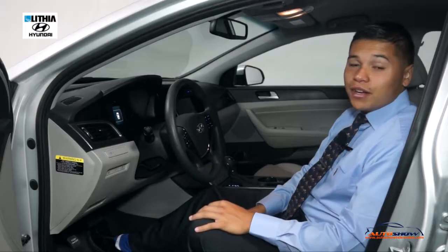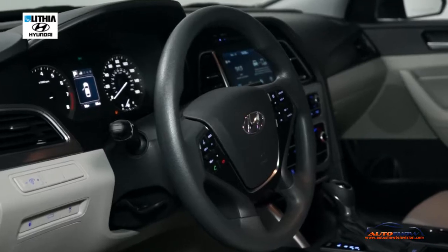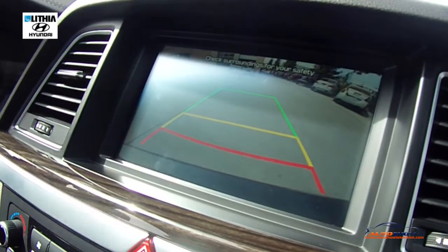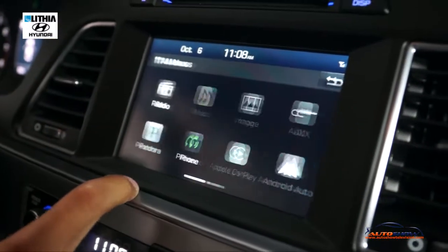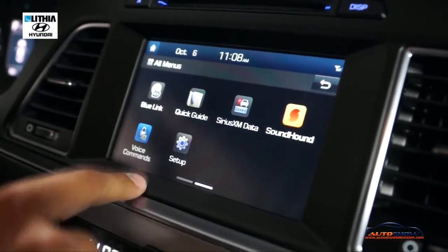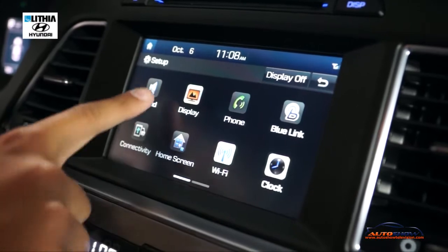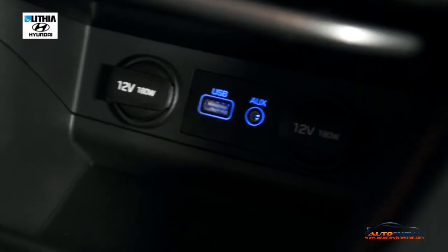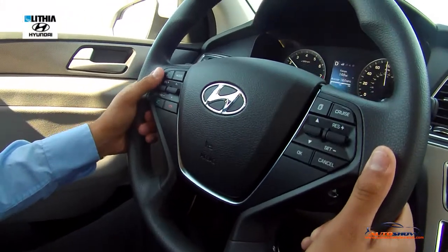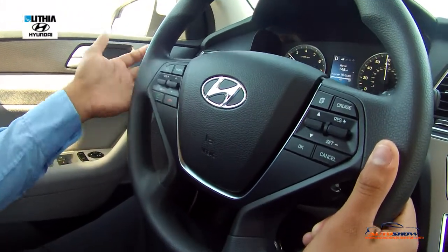Many of the neat features the 2017 Hyundai Sonata Sport has to offer include Bluetooth, backup camera, Android Auto, and Apple CarPlay. This particular Sonata doesn't come equipped with GPS navigation, but that's no issue since we have it on our phone — connect via USB and voila. There's also a voice command button right here.